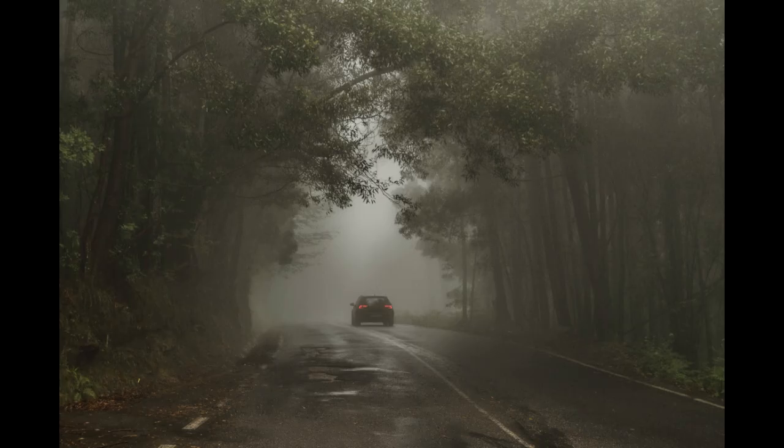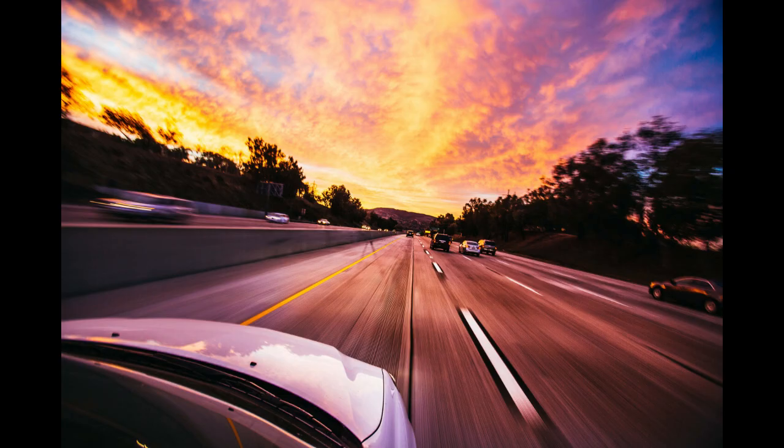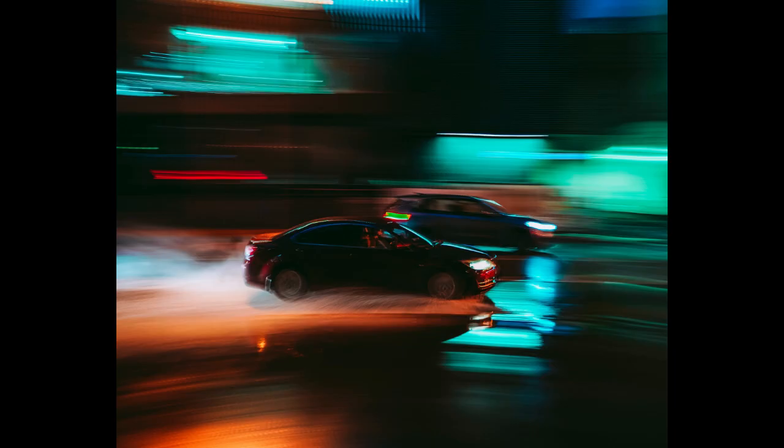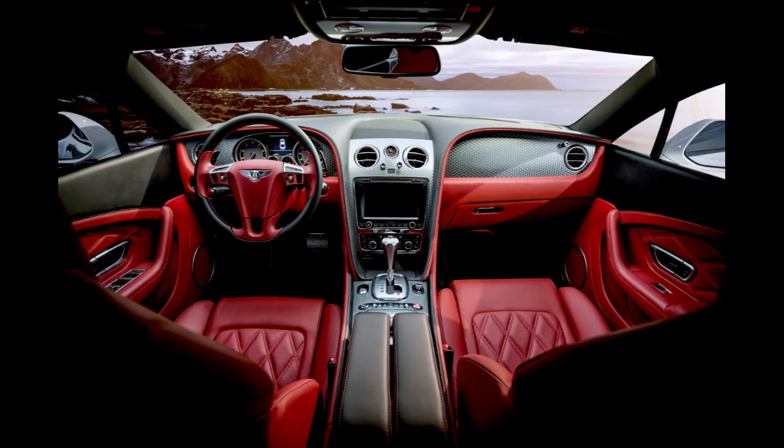Step 11: Negotiate the total price. Focus on negotiating the out-the-door price, which includes all taxes, fees, and extras — this is the final amount you'll pay. Step 12: Use any available incentives. Ask about manufacturer rebates, dealer incentives, or special promotions that may apply to the car you're interested in, as these can significantly reduce the final price.